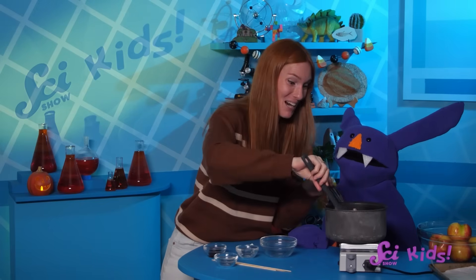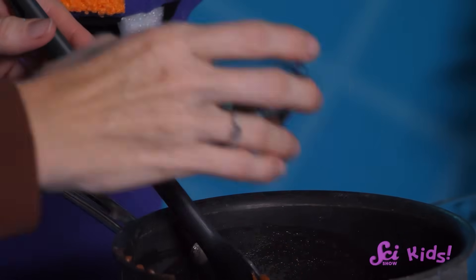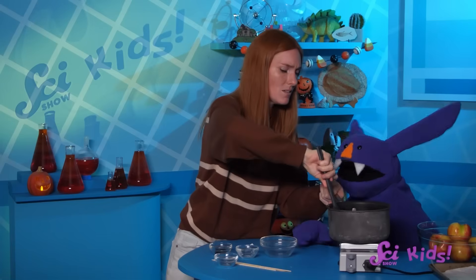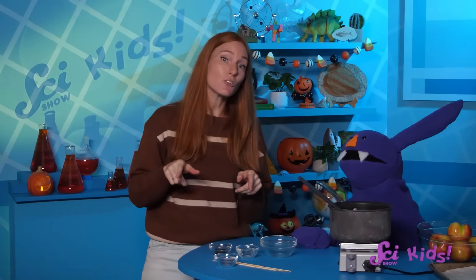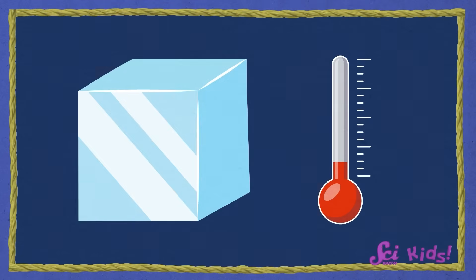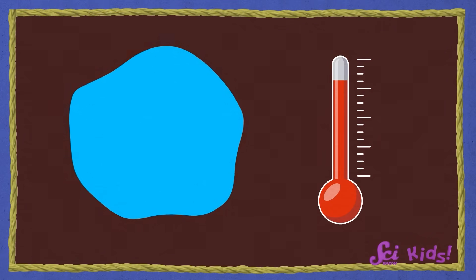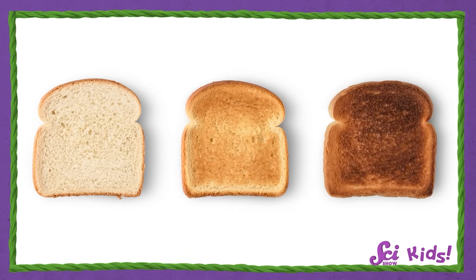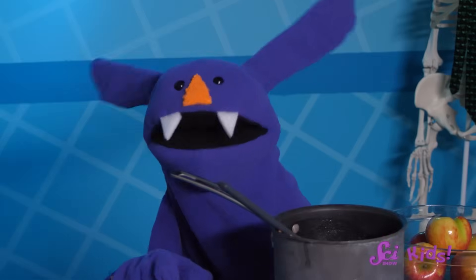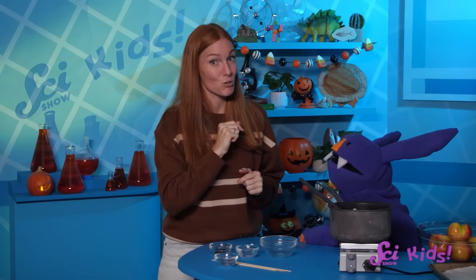Now we can add the vanilla and let the caramel start to cool. But if it cools down, won't it turn back into cream and sugar? It is true that some things we change with heat can be changed back — like melting an ice cube into water and freezing it again. But not everything can be changed back after we heat it up. You can't untoast toast, and the same is true for caramel. When it cools down, it stays caramel, but it does get a bit thicker.